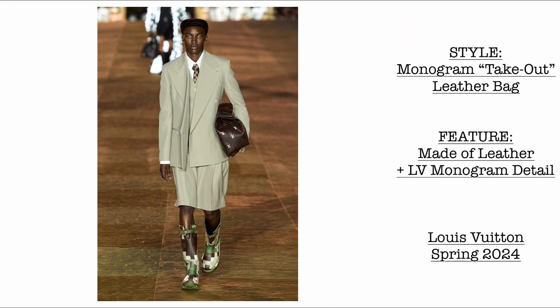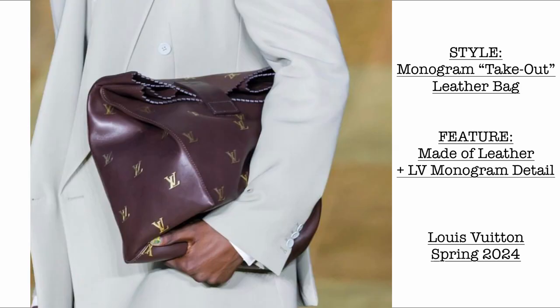Let's start with the opening look. This is the Monogram takeout leather bag. It's made of leather and we can see it has an LV monogram at the entirety of the bag. What do you think?